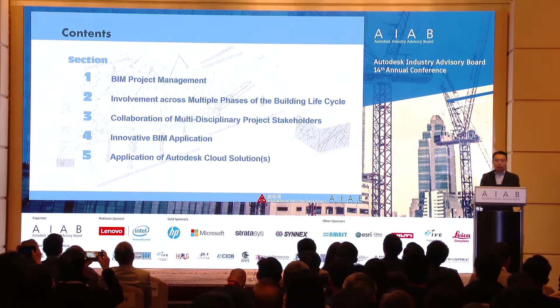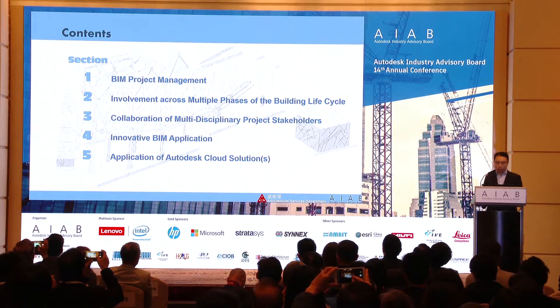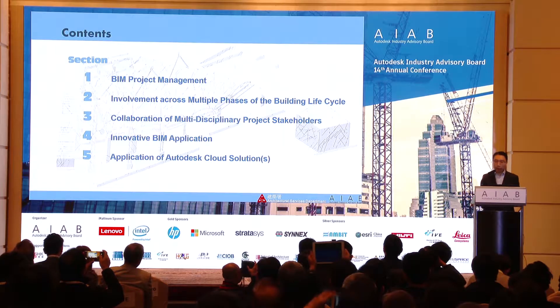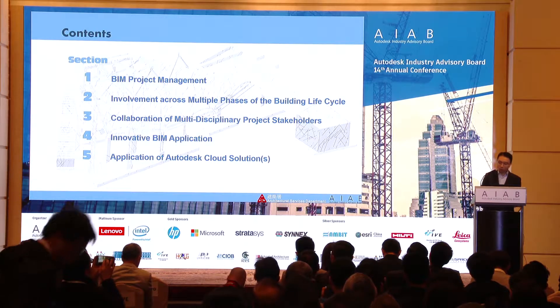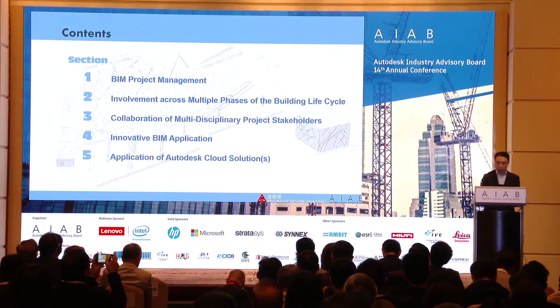The content of my presentation will cover five parts: project management from a BIM perspective; how to communicate with other disciplines across multiple phases of the building cycle; collaboration with other stakeholders; innovative applications used in the project; and online or cloud solutions to share information with the project team.